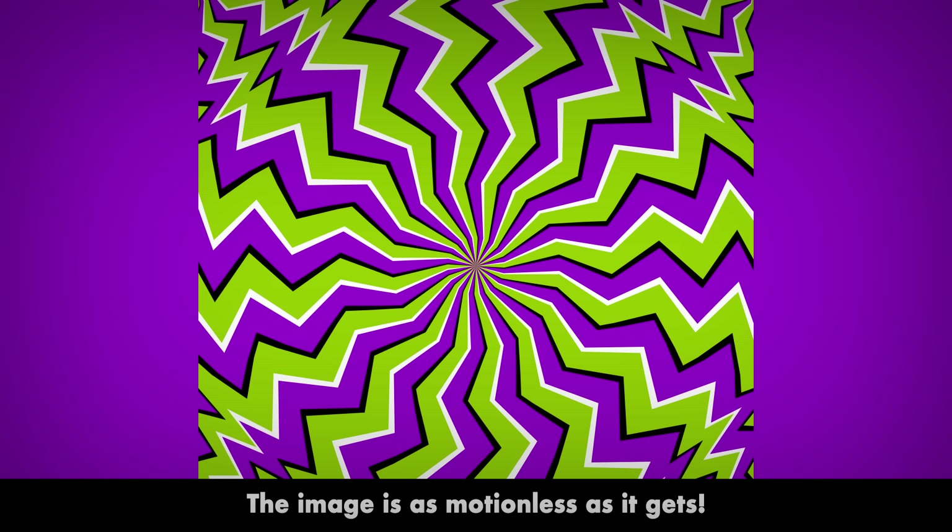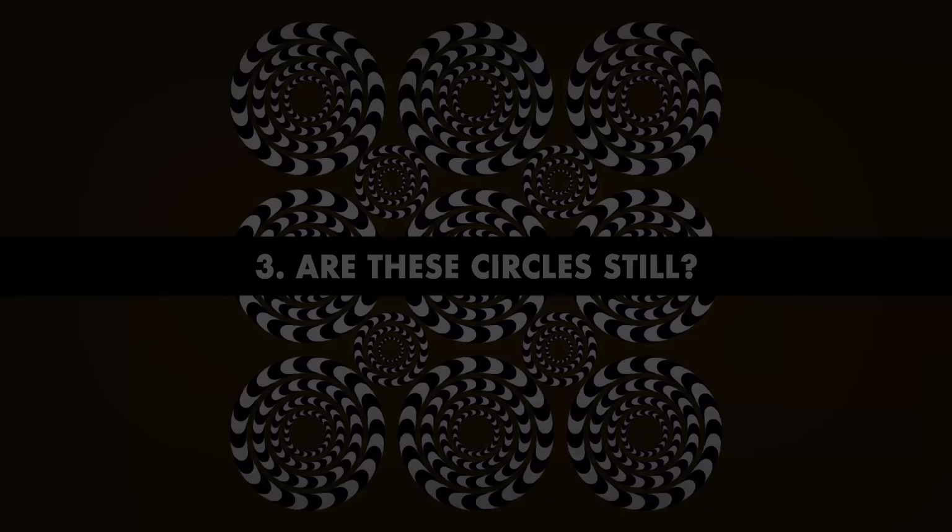Number 2. How is this image changing? If you look at this picture for at least 5 seconds, you'll see that the pattern seems to be moving clockwise. Now put it in your peripherals — it'll start rotating faster. But the image is as motionless as it gets.